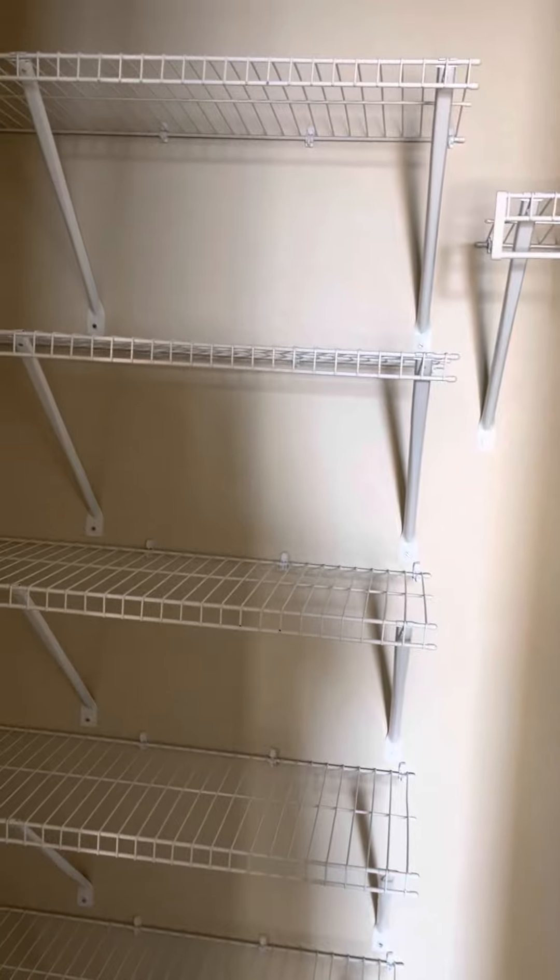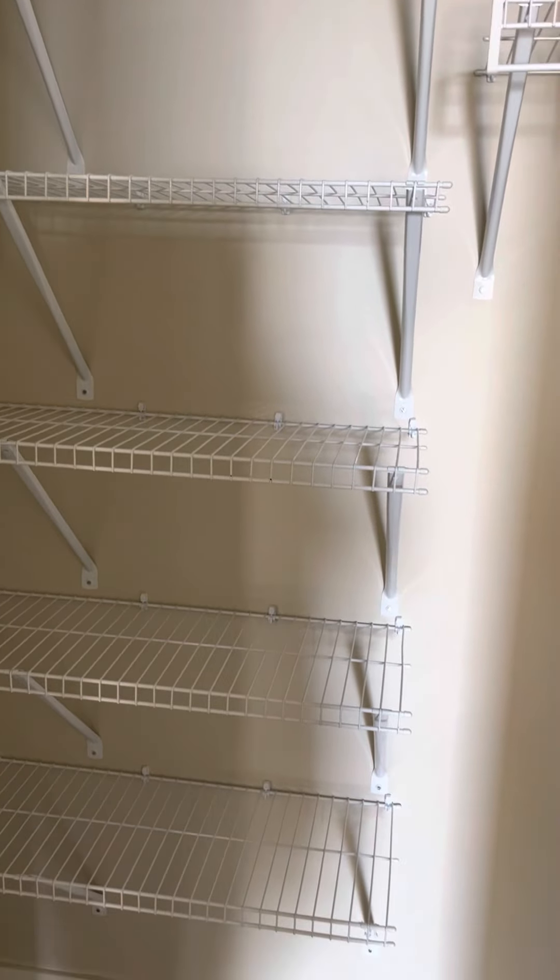Five shelves right there, and you've also got a rack for coats and things.